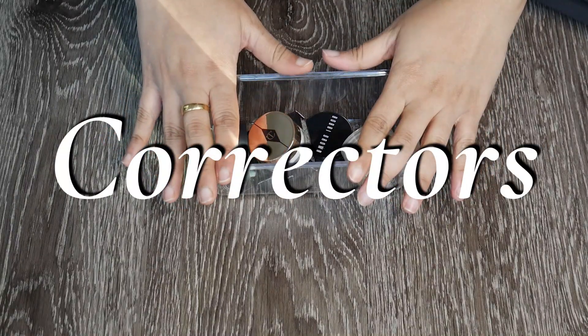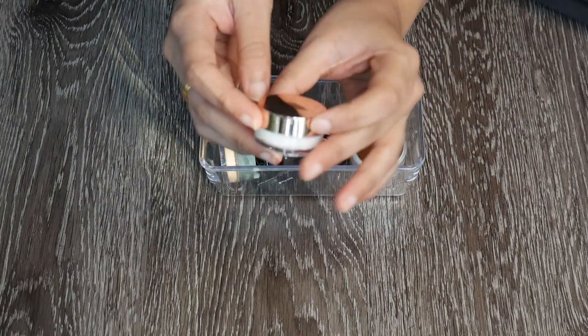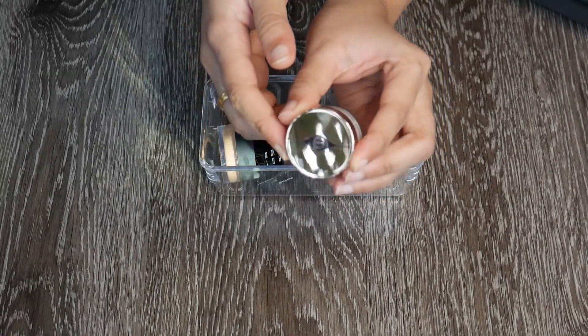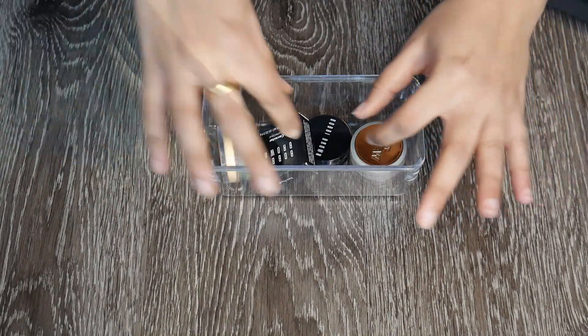I wanted to quickly talk about correctors — I think I'm going to keep everything. I actually have a Charlotte Tilbury Magic Cream tiny one here, which also works kind of like a primer. I got it as a free sample from Sephora and it's brand new, so I'm going to keep this.